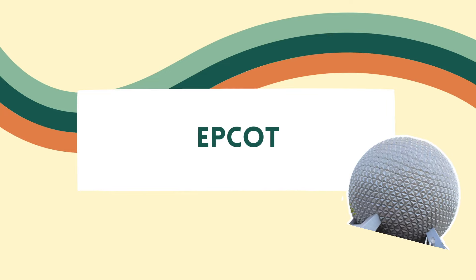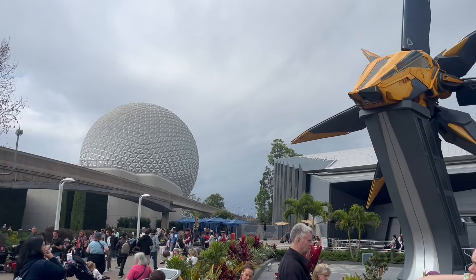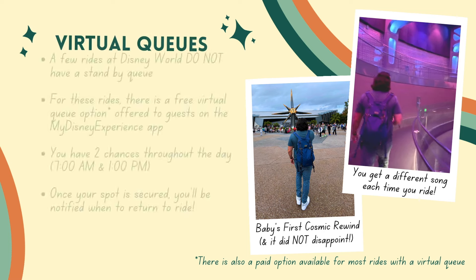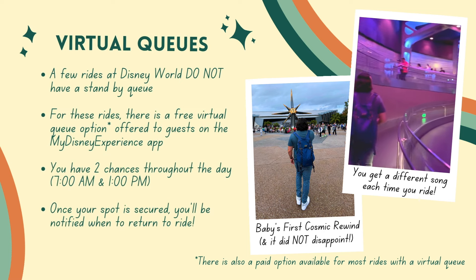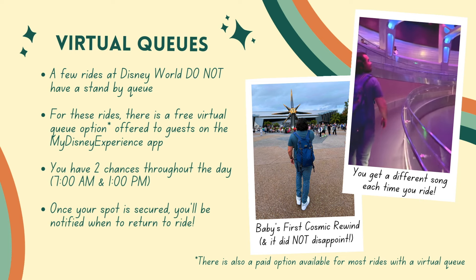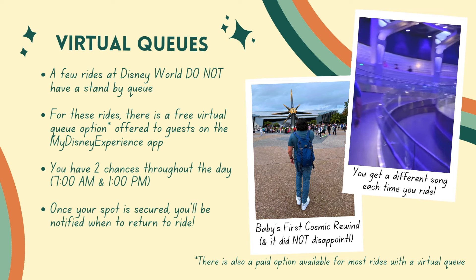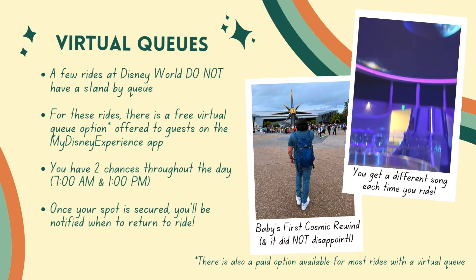Moving on to Epcot. First things first — you'll want to hop on the Disney My Experience app at 7 a.m. and get on the virtual queue for Guardians of the Galaxy Cosmic Rewind. It's a very popular, super fun ride, and you can only ride it if you have joined the virtual queue — there is no standby line as of the filming of this video. The only way to ride it is to get in that virtual queue at 7 a.m., whether you have early entry or not.